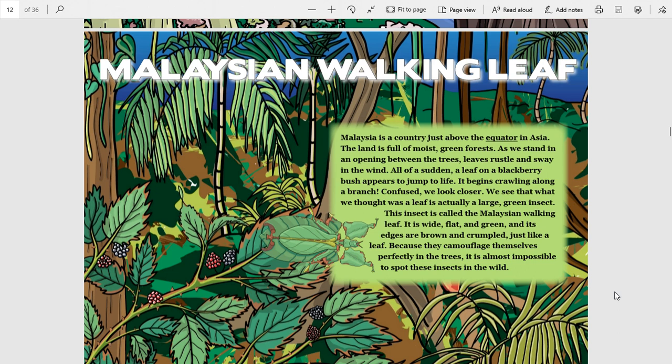As we stand in an opening between the trees, leaves rustle and sway in the wind. All of a sudden, a leaf on a blackberry bush appears to jump to life. It begins crawling along a branch. Confused, we look closer and see that what we thought was a leaf is actually a large green insect. This insect is called the Malaysian Walking Leaf.